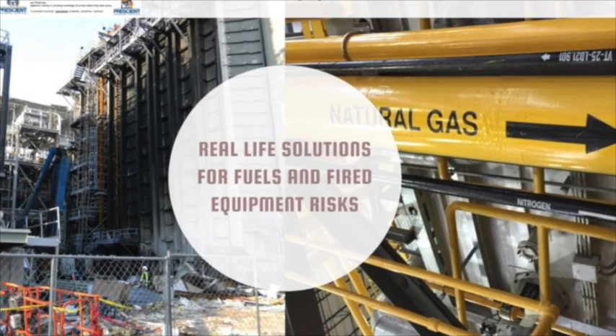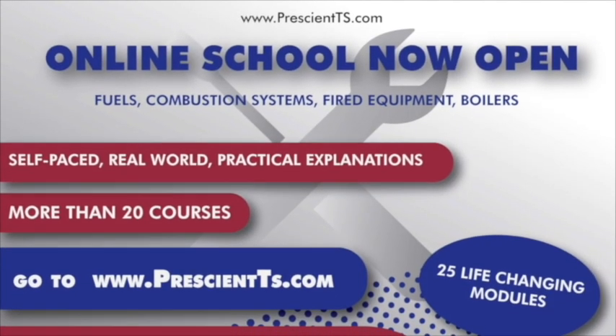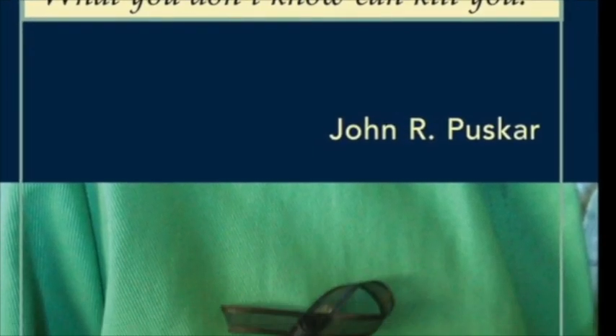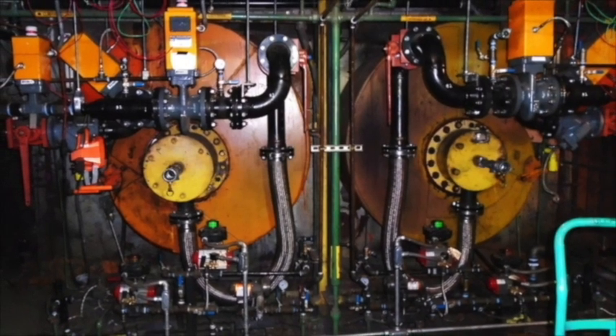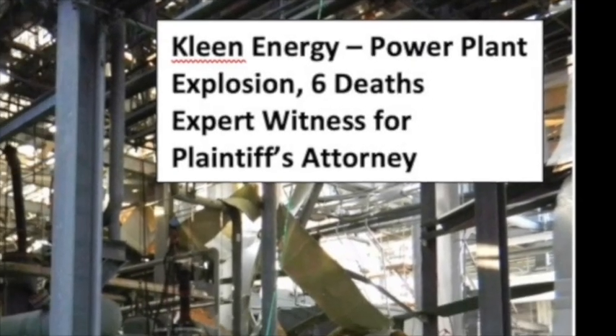Hi, it's John Pushgar. I hope you found this episode useful. You can check out my website at www.prescientts.com, where you'll find information about the Prescient Technical Services online school, my book 'Fuels and Combustion System Safety: What You Don't Know Can Kill You,' and consulting projects I've been providing to clients for the past 40 years — things like implementing inspection and testing programs at a corporate enterprise-wide level, reviewing capital equipment purchases involving combustion equipment, and serving as a legal expert when things go really wrong. Thank you for attending, and remember: be safe out there. The life you save just might be yours.